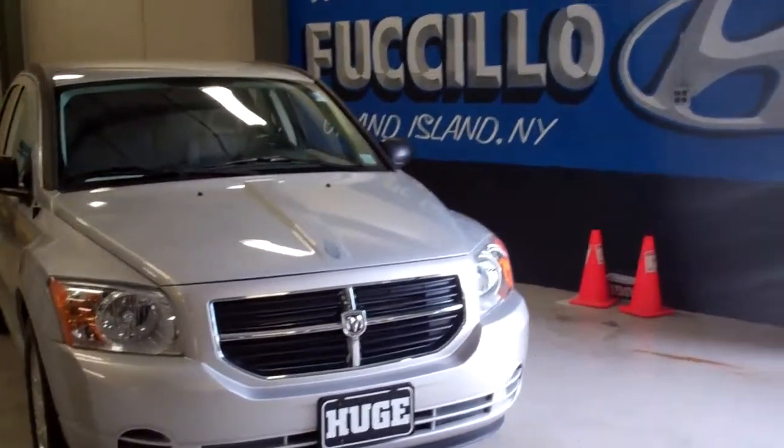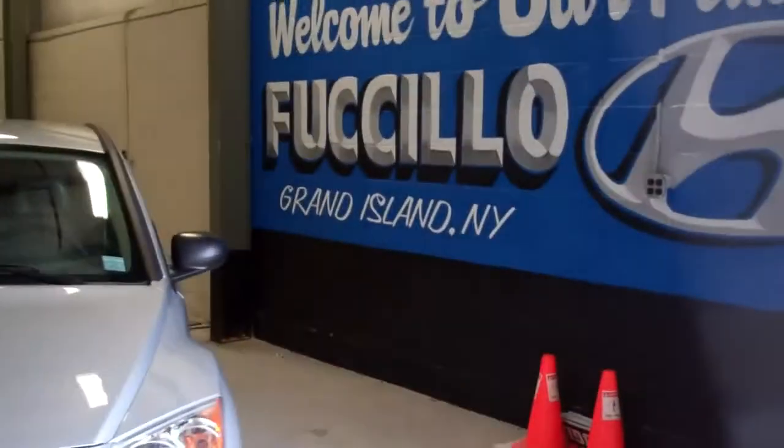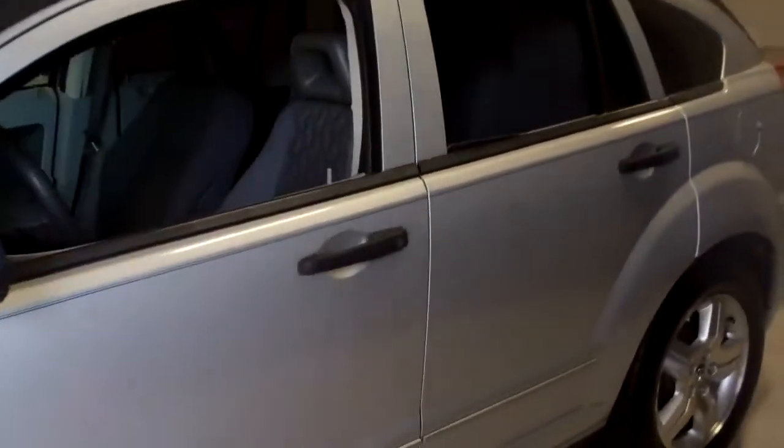Hey guys, Jared Avery here at Fusillo Hyundai. This is a 2007 Dodge Caliber. We just got this in on trade, sent it to the detail shop and got it back and it is beautiful. This is one of the nicest looking Calibers that I've ever had on my lot.